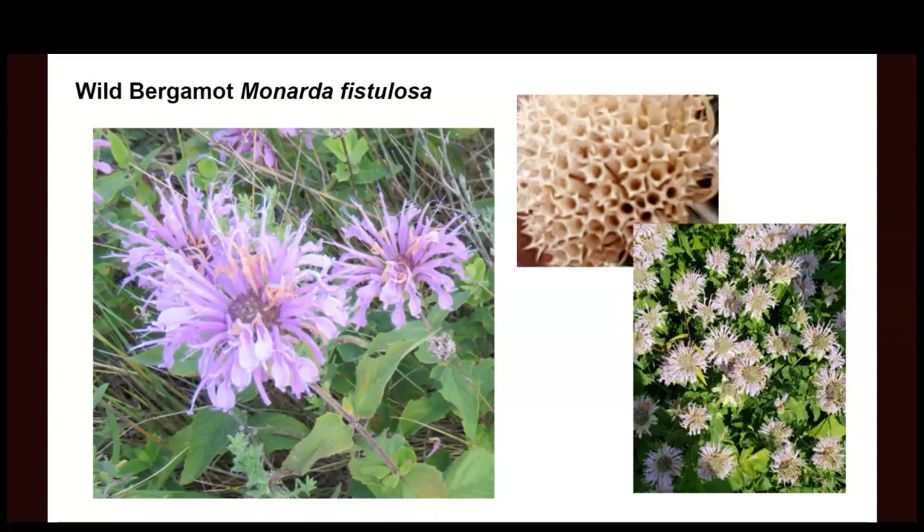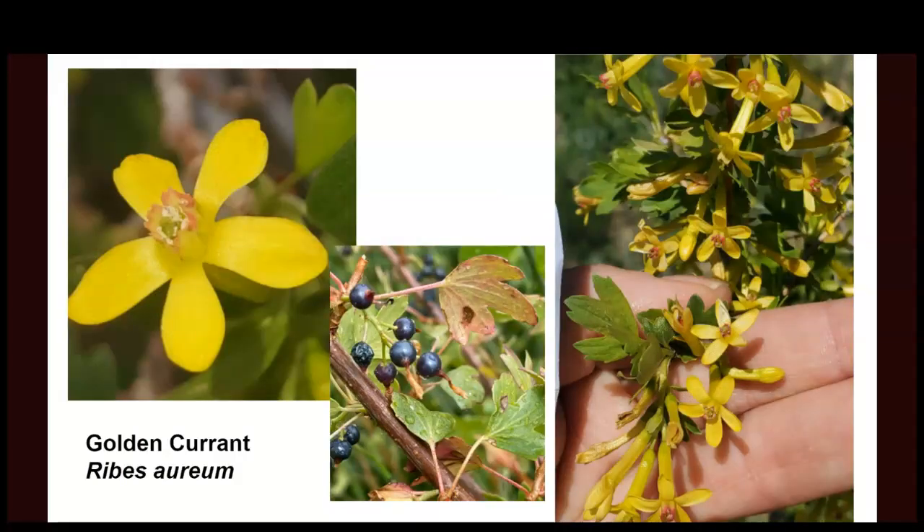Monarda produces a ton of seed when we harvest, making it very valuable — we can get a lot of plants out of one seed pod. When doing these collections, we collect ethically: we never take all the seed from one plant. We tend to take about 10 percent from one plant and then another 10 percent we'll spread as we're walking, to ensure these populations remain in the wild. Golden current is a great one — a lot of people love forsythia for its yellow flowers in early spring, but I challenge people to plant the golden current instead. Around the same time, it produces a ridiculous amount of beautiful flowers that smell incredible.